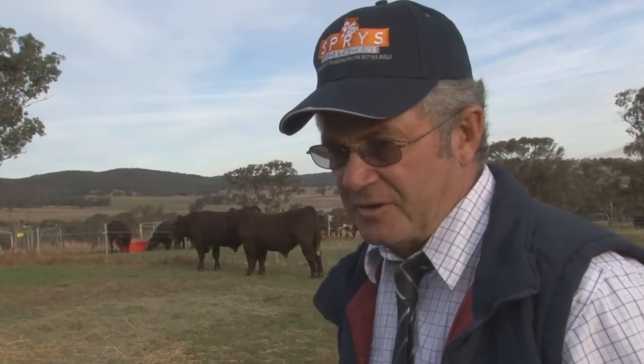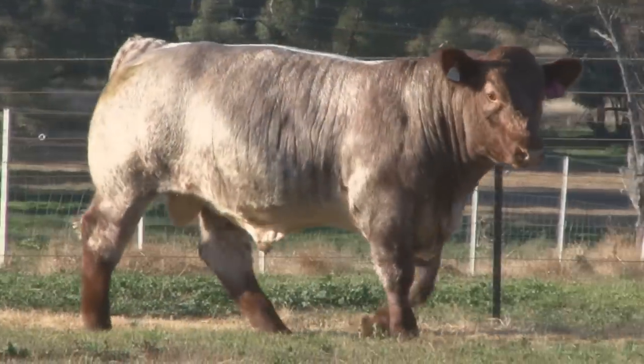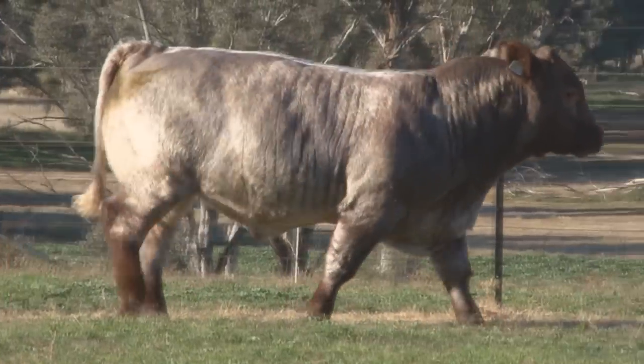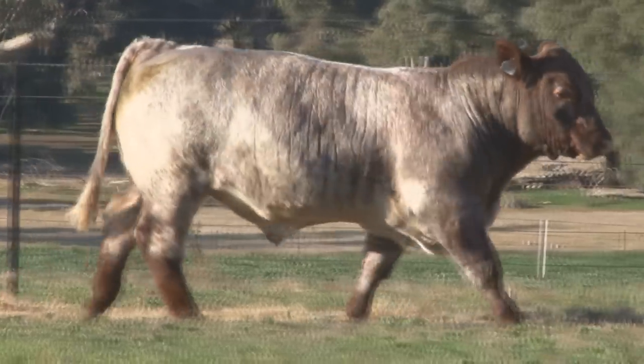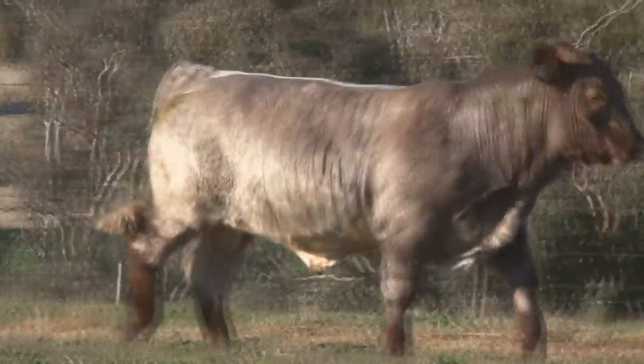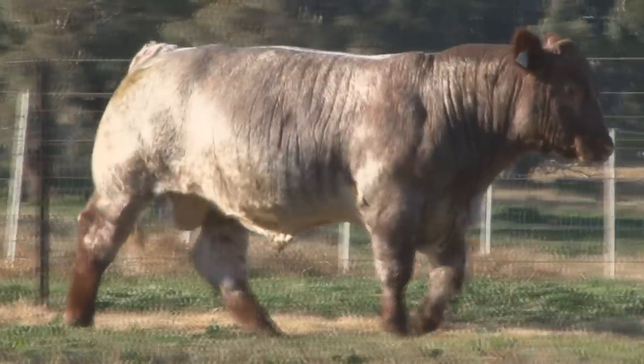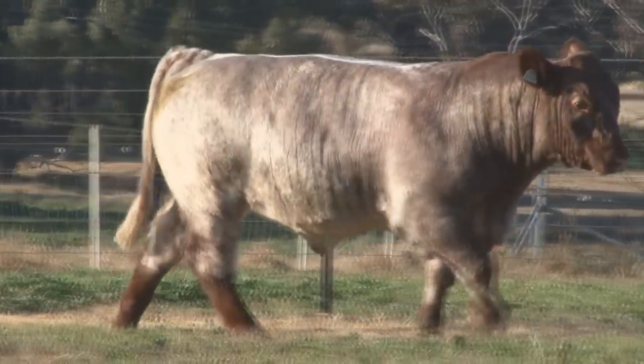Well, some of the highlights of the lots was Lot 3, which is one of the first sons of our new sire Waka Root Payton 8161. This particular calf, in my opinion, is the most exciting bull that we've ever bred. I think he offers a huge amount to our beef industry, not only to the Shorthorn breed, with the natural thickness, the amount of carcass and muscle in him, and the very high IMF in this bull. I think he will contribute in a big way to our industry.